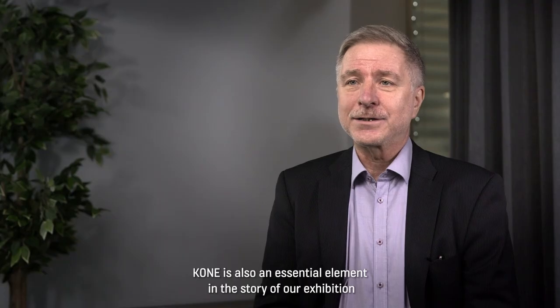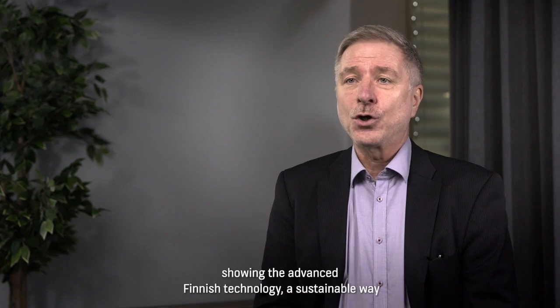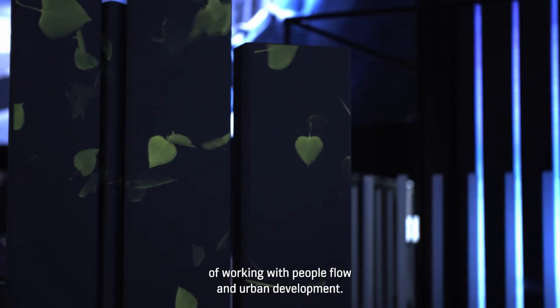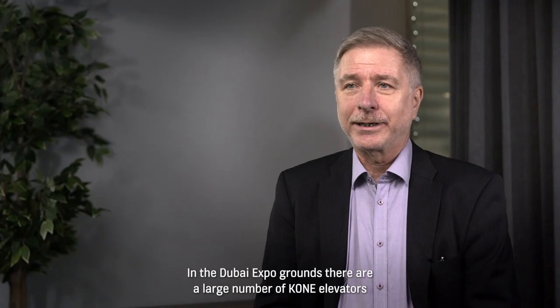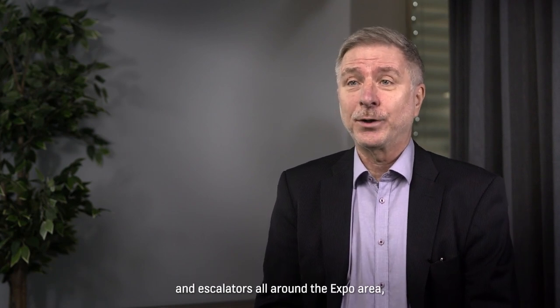KONE is also an essential element in the story of our exhibition, showing the advanced Finnish technology and a sustainable way of working with people's lives and urban development. In the Dubai Expo grounds, there are a large number of KONE elevators and escalators all around the Expo area.